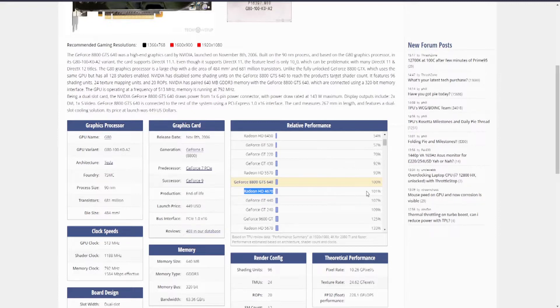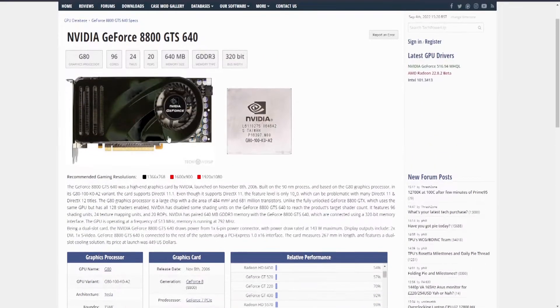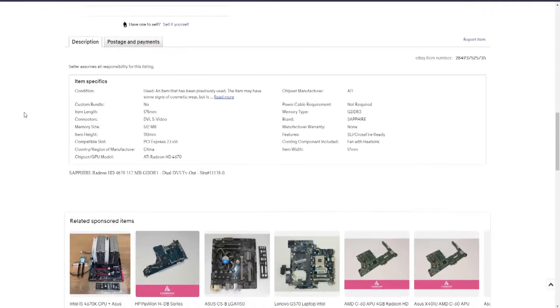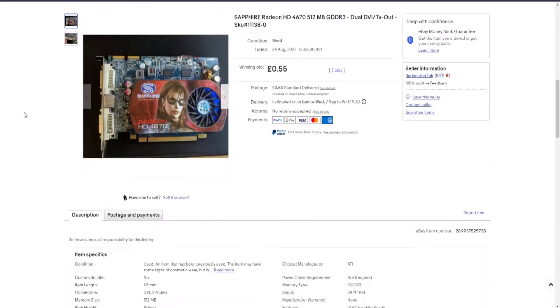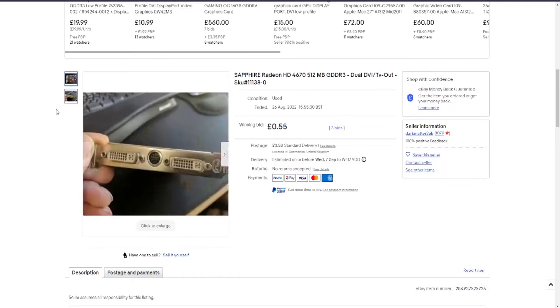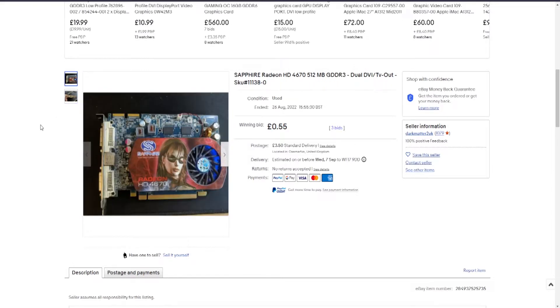I decided to check out eBay and came across one going for about 20 pence with a few hours to go. I checked the listing to confirm it was advertised as working, put in a bid for £1, and managed to win it for 55p plus postage. I'm guessing it's not a particularly sought-after card and the seller listed it with a penny starting bid. To be honest, they should have just sold it to CEX, who would have given them £1.60 cash — although CEX is reselling for £10, which is pretty ridiculous.